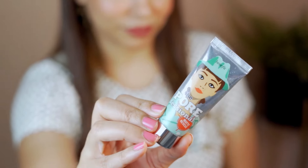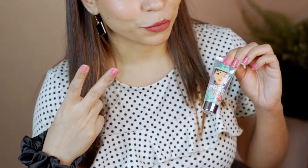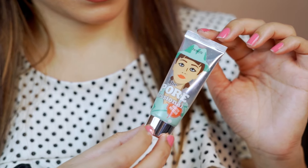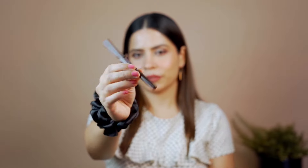Next up, I got the Benefit The Pore Professional Matte Primer. This is my second purchase — I have already used it before, and I ordered it again because it suits my skin very well. Definitely try this primer.